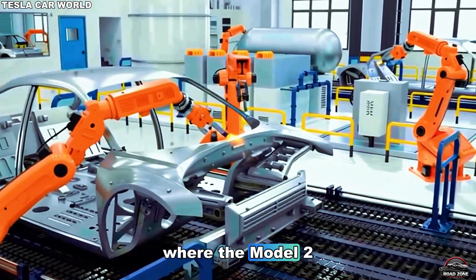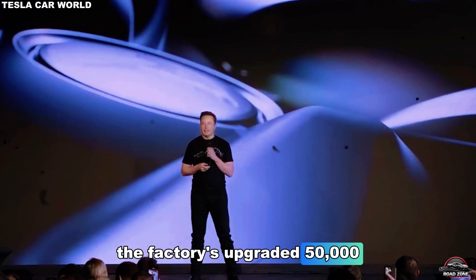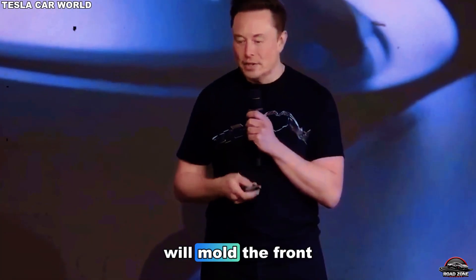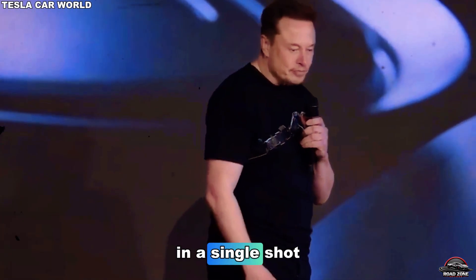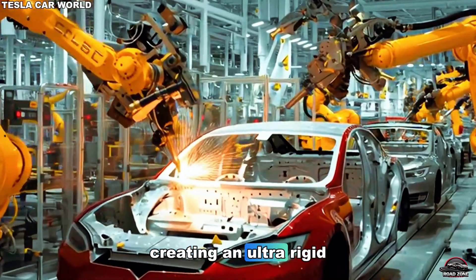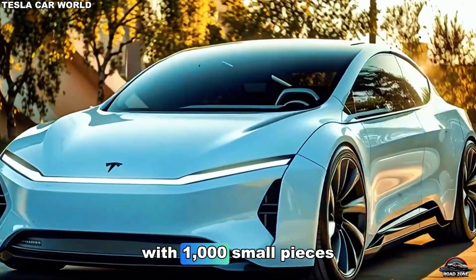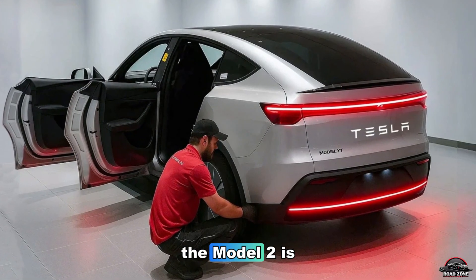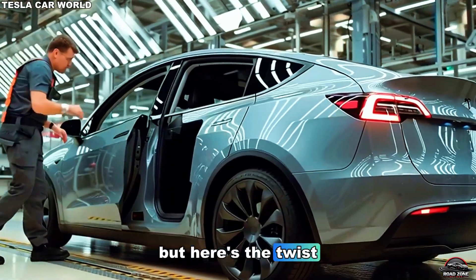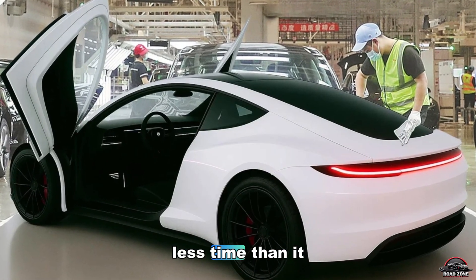At Gigafactory Texas, where the Model 2 will be born, Tesla has already begun testing this new setup. The factory's upgraded 50,000-ton Gigapress machines — the largest die-casting machines in the world — will mold the front and rear sections of the car in a single shot each. Those two pieces are then joined with the structural battery pack in the center, creating an ultra-rigid and lightweight frame. Traditional cars are like puzzles with a thousand small pieces; the Model 2 is a single sculpted creation — stronger, cleaner, and easier to replicate. This new process could make Tesla build a car in less time than it takes to charge it.